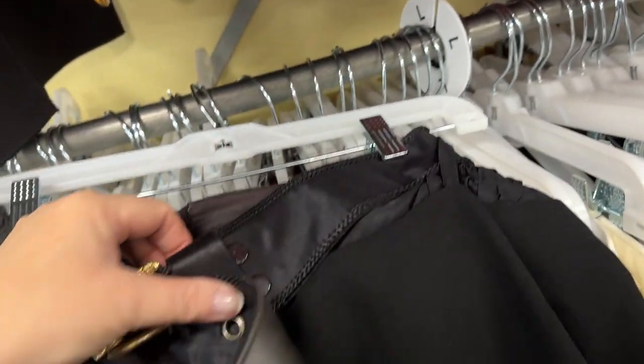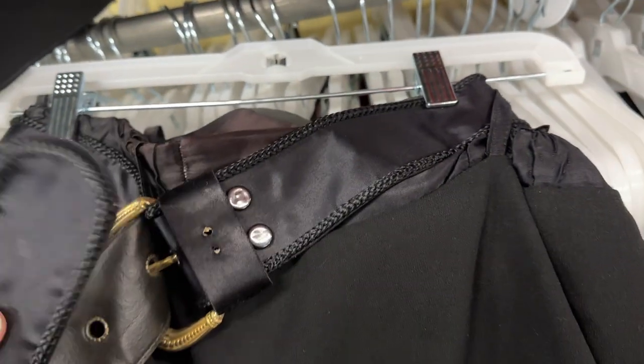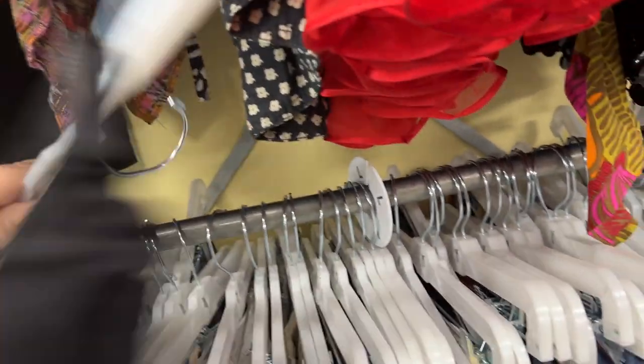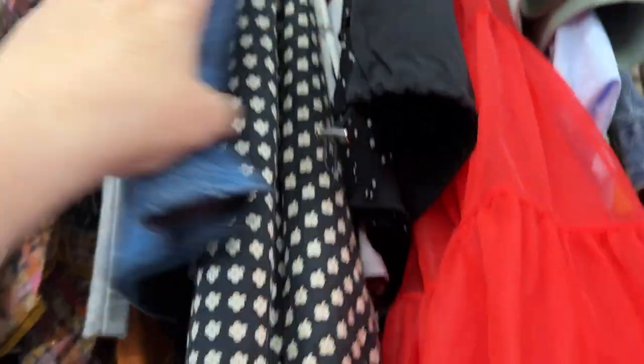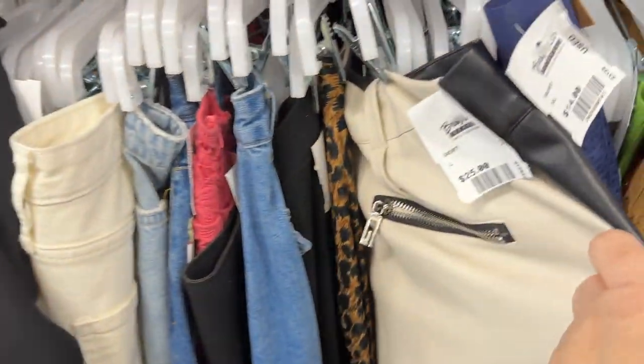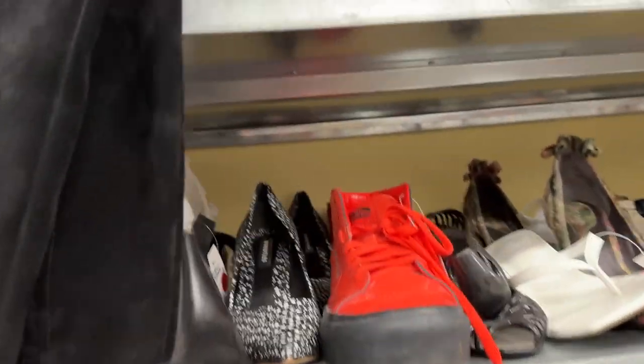Look at this one — so interesting. Little mini skirts, they've got a lot of those, some full skirts, some leather skirts, some leather pants, some color block. It's really highly curated here with lots of beautiful choices.